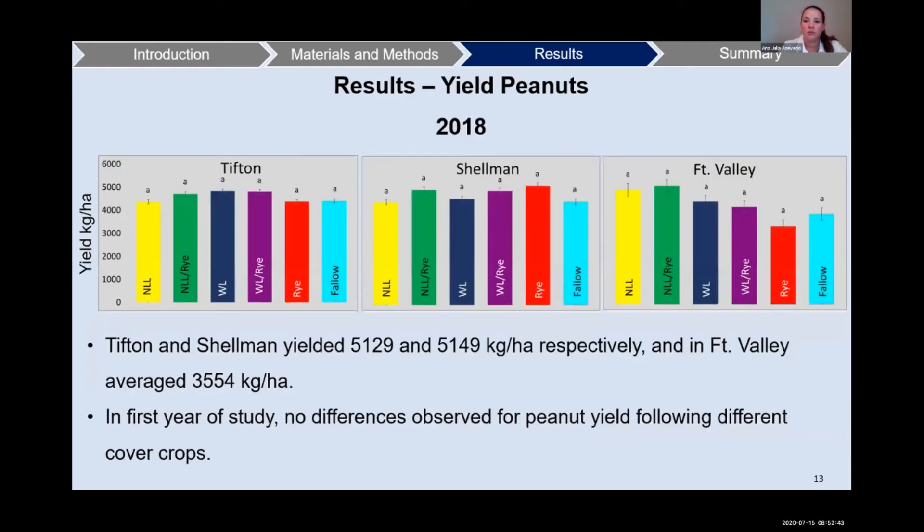Now for peanut results, here we have the first year, 2018, with all three locations. The only difference from the previous graphs is that we added the sixth treatment, the fallow. In the x-axis we have the treatments and the y-axis the yield in kilograms per hectare. Tifton and Shellman had a similar average yield, and Fort Valley had a lower yield. In the first year of the study, no differences were observed for peanut yield following the different cover crops.